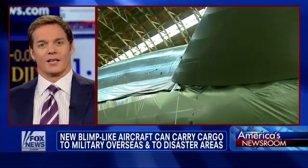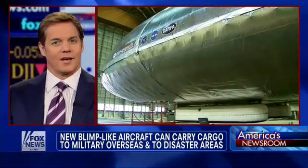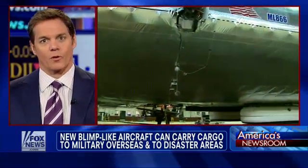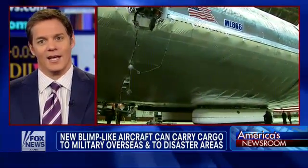Check out this giant airship that looks like something out of those old-fashioned science fiction movies. This could be vital in helping troops in remote areas overseas. Adam Housley has had a look at it live in L.A.